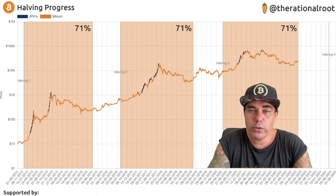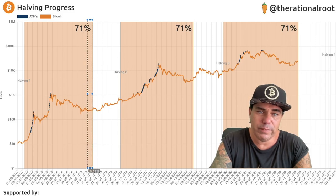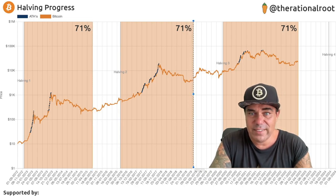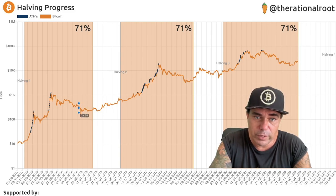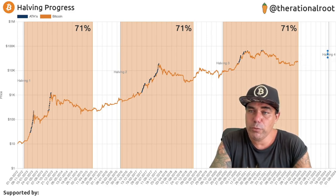Zooming out a bit more, this next chart shows exactly what happens during Bitcoin's halving cycle. During that halving cycle, we can see that once we reach the 71 level, from that point it's up only — there was no new bottom after 71 in 2015, no new bottom in 2019, and in my opinion there will be no new bottom in 2023 either. Yes, we can come down a little bit — just like we did in that area — but we never came back below the previous bottom, and in my opinion the same will happen here.